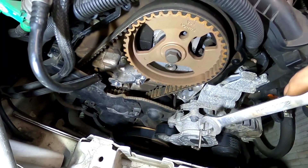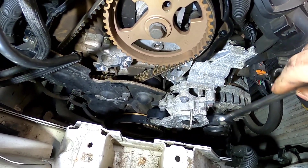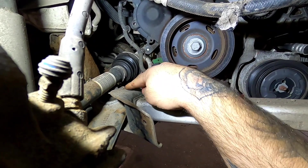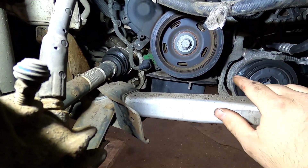Let's get a 15mm now on the tensioner and get yourself a little bar just to lock it. Pull it back and then we can get the alternator belt off. Now that we've got the vehicle in the air you can drop the engine down and it'll just balance on the driveshaft on the subframe there and support the engine for you.